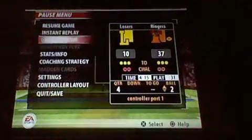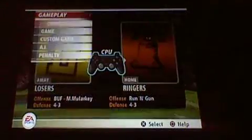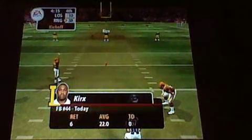They come in for the extra point attempt. The kick is up and the extra point is good. The home team scores again. They set up to kick it deep — decent kick, we should have a return from the 7 to the 20.